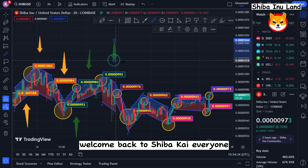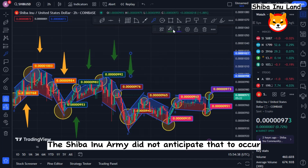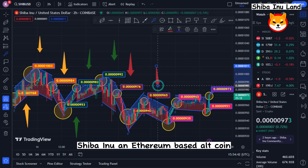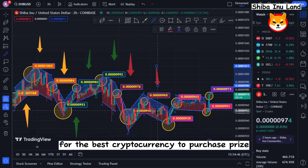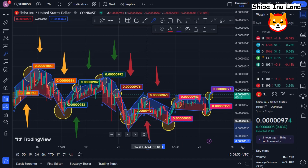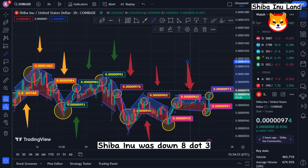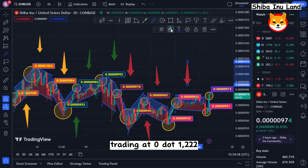Welcome back to Shibkai, everyone. The Shiba Inu army did not anticipate that to occur. Shiba Inu, an Ethereum-based altcoin, appears to be the frontrunner for the best cryptocurrency to purchase, suggesting that they may have had some optimism for the future. The decentralized cryptocurrency Shiba Inu was down 8.33% over the last 24 hours, trading at $0.00001222.